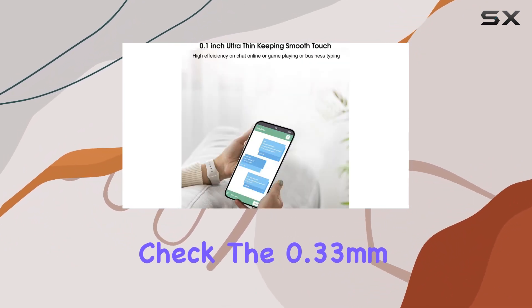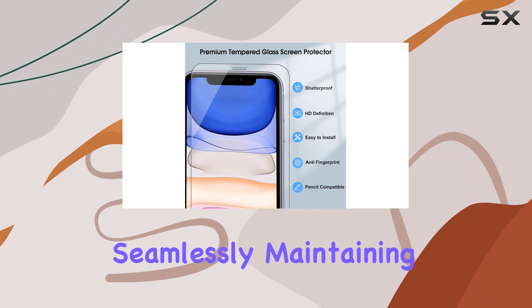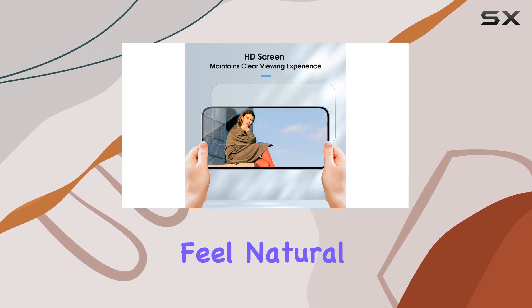The 0.33mm ultra-thin design ensures touchscreen sensitivity isn't compromised. The rounded edges integrate seamlessly, maintaining the original response sensitivity. Typing, gaming, and video playback feel natural and smooth.